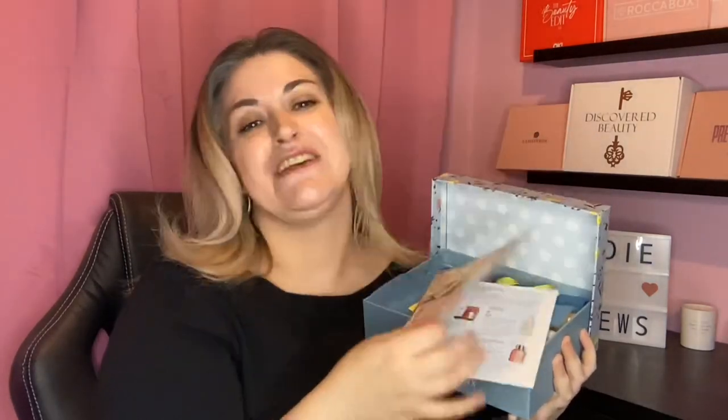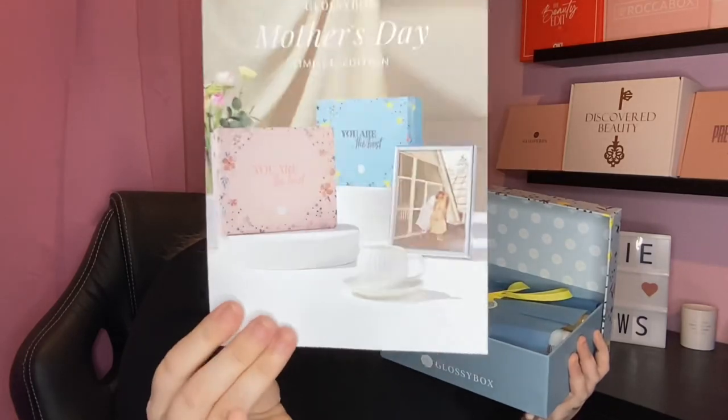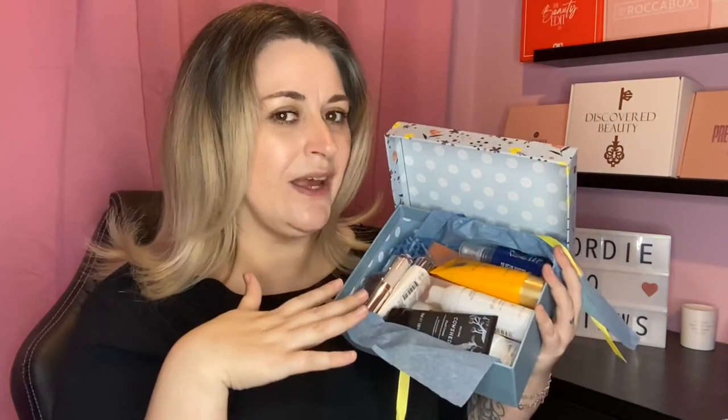Inside the box we get the edit card — it has information on all the products, which we'll be referring to throughout the video. The front of the card shows the pink box, but the blue one is stunning in itself. It just says 'Mother's Day Limited Edition.' As always with Glossy Box, the inside is all coordinated to the style of the box. Let's open it — there's a quick sneak peek, but there are products on top of products.